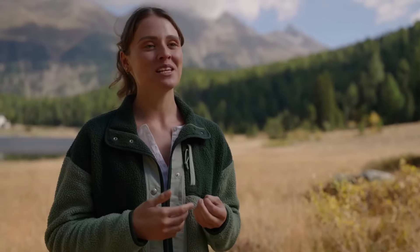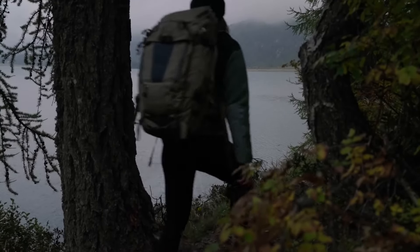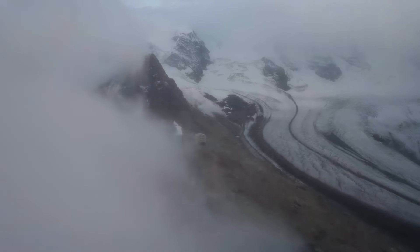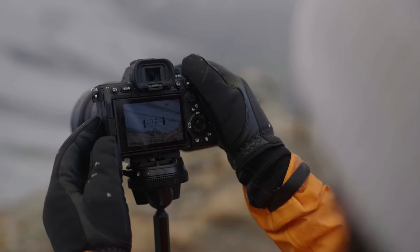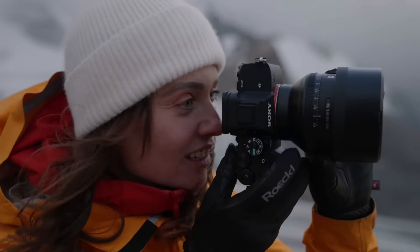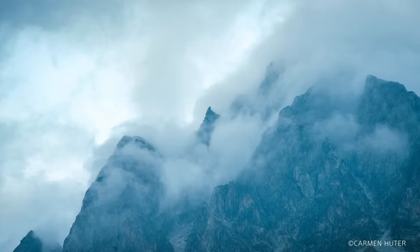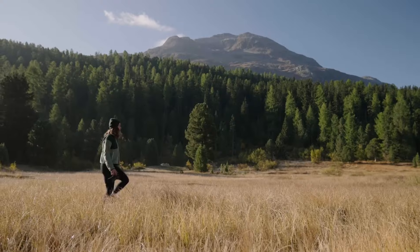Videographers will appreciate its ability to capture stunning 4K footage at up to 60p with S-Log3 and HLG support for expanded dynamic range and creative flexibility. The camera's 5-axis in-body image stabilization minimizes blur, allowing for smooth handheld shooting. With its robust weather-sealed construction, ergonomic design, and intuitive controls, the A7 IV is built to withstand the rigors of professional use. Its tilting touchscreen and high-resolution electronic viewfinder provide versatile shooting options, while built-in Wi-Fi and Bluetooth enable seamless connectivity for remote control and file transfer.